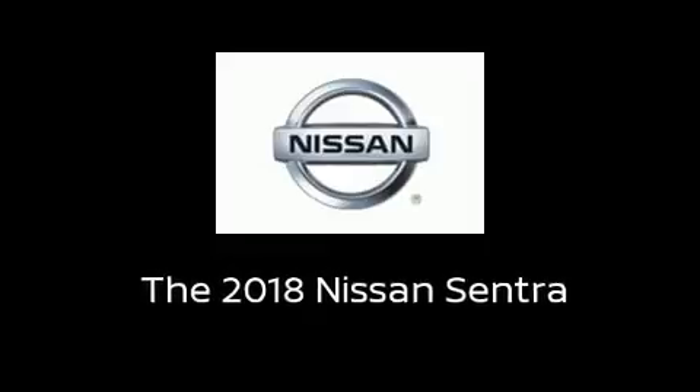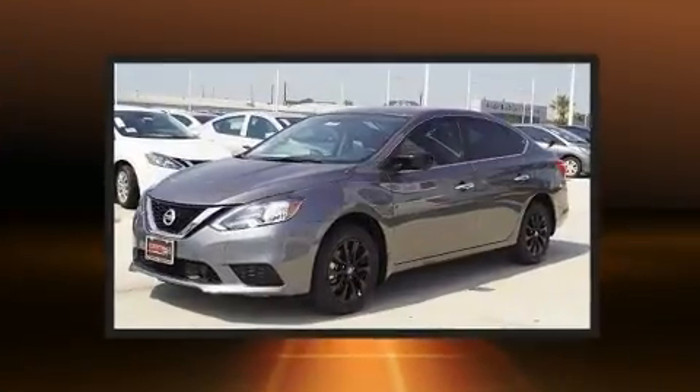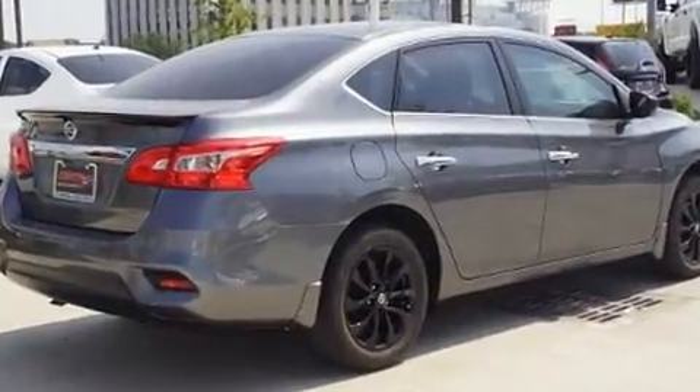Climb inside the 2018 Nissan Sentra. This four-door, five-passenger sedan is waiting for you to take home. It features a front-wheel drive platform, an automatic transmission, and a 1.8-liter four-cylinder engine.